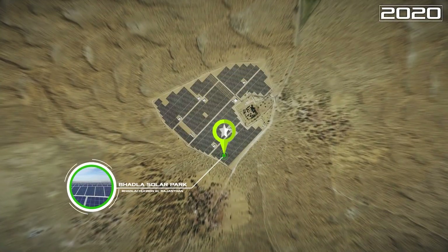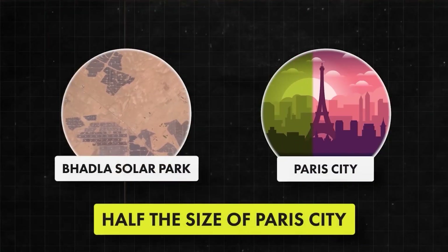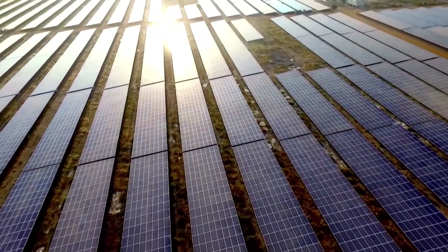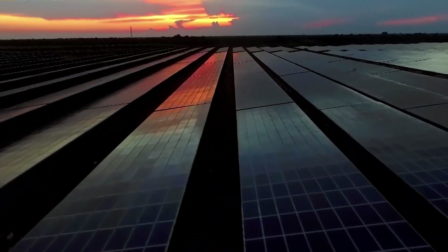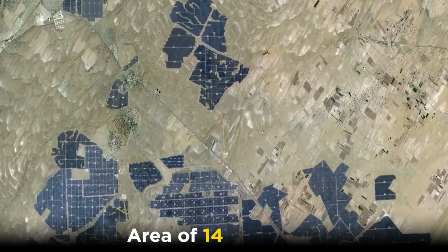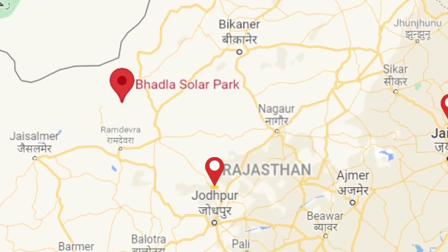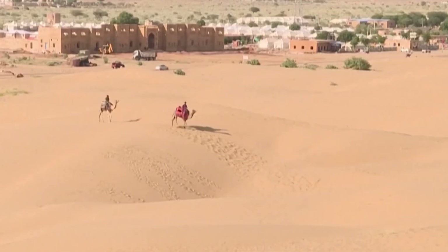Built in 2020 in the Jodhpur region of India, Baddha Solar Park has become the largest solar park in the world. The Baddha Solar Park in India is the biggest solar plant in the world, sprawling over an area of 14,000 acres. It is situated in Rajasthan in the Baddha village of Jodhpur district.